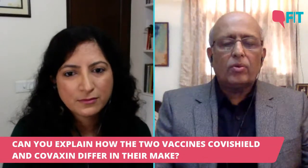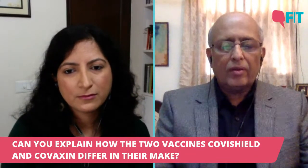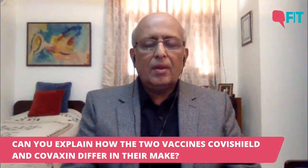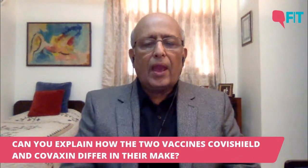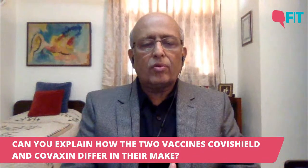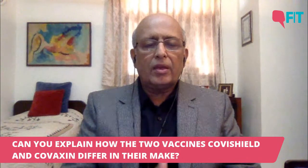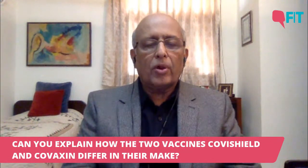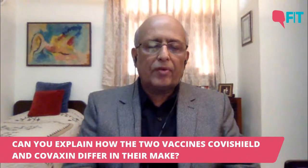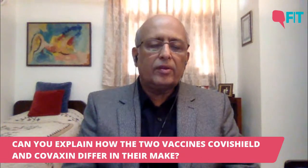The Serum Institute or Oxford AstraZeneca vaccine is based on what we call a viral vector platform, which takes a virus — in this case, a chimpanzee adenovirus. Adenoviruses are common cold-causing viruses. The gene for the spike protein of the COVID virus is introduced into this chimpanzee adenovirus and used as a vehicle — you can think of it as a Trojan horse — to take the spike gene into our body. The spike gene gets transcribed into mRNA, which makes the spike protein, which raises antibody responses. So they are fundamentally different platforms: in one case, it's the full inactivated COVID virus; in the other, it's one gene of COVID taken in using a viral vector.